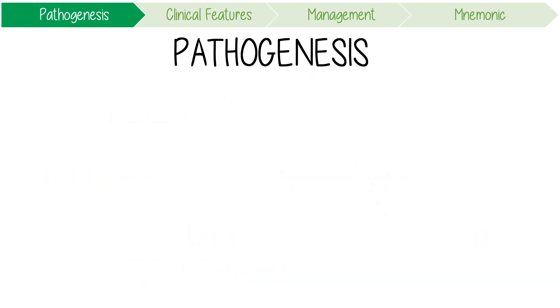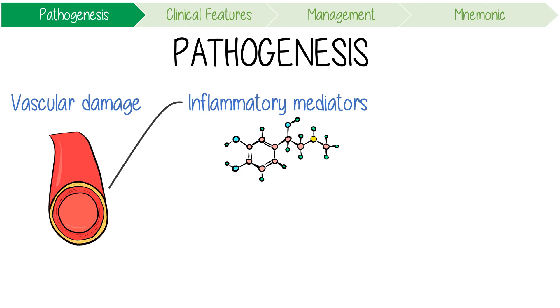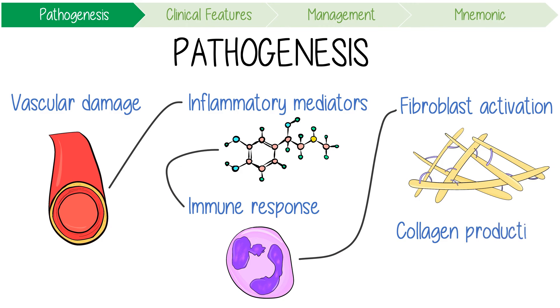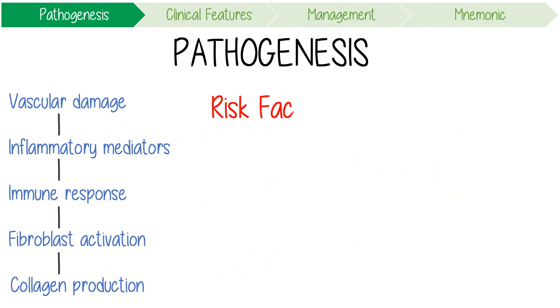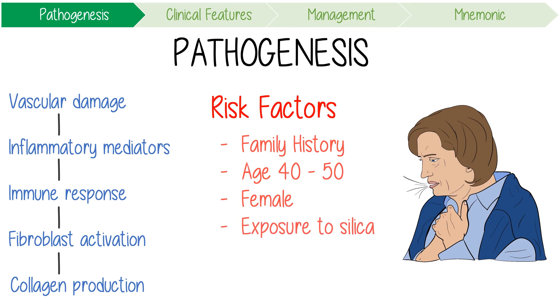The exact pathogenesis of scleroderma is unknown, but we think it's something to do with vascular damage. This causes the release of inflammatory mediators, which results in vasoconstriction. In some people, it triggers an immune response which eventually increases fibroblast activation, causing excessive collagen production. Key risk factors include a family history of scleroderma, age between 40 and 50, female sex with a 4 to 1 female-to-male ratio, and exposure to environmental substances like silica dust.